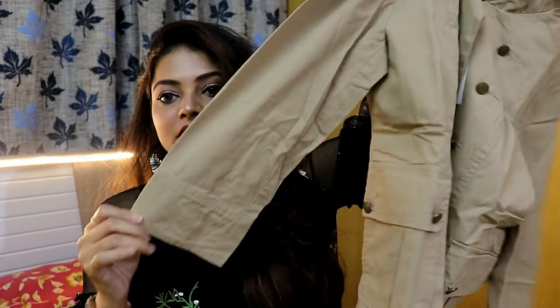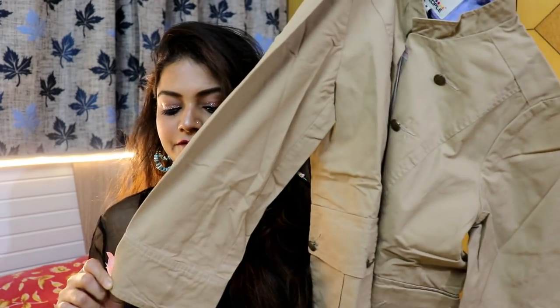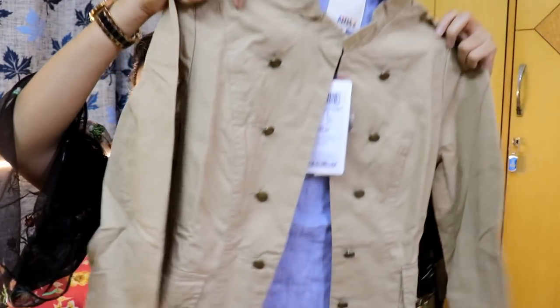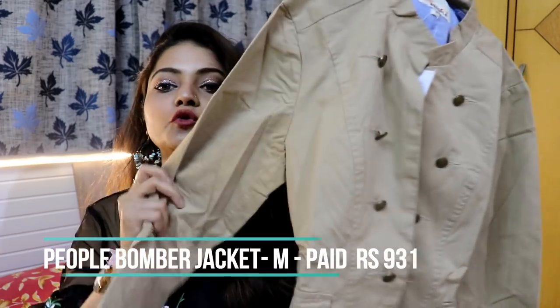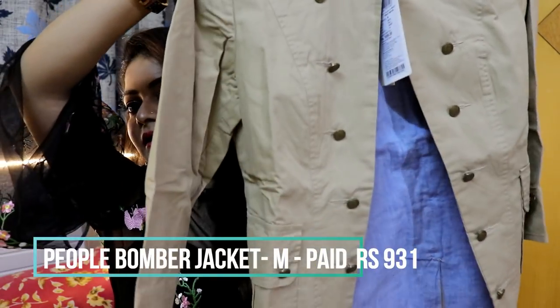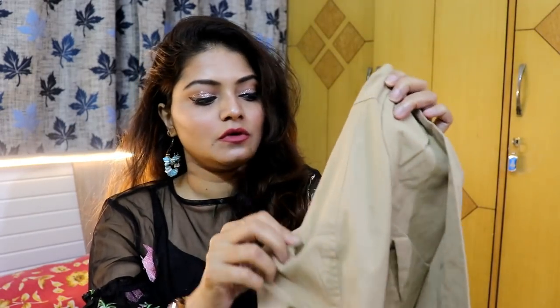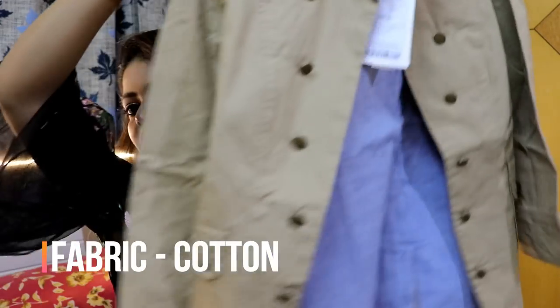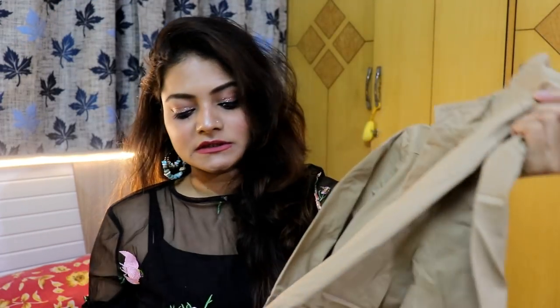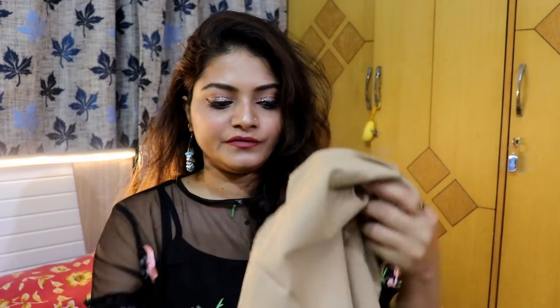The last jacket is also from People and it's in beige. It has three-quarter sleeves and button details, but those buttons are only decorative — you can't actually button it closed. There's a hook at the collar that you can open and close. This jacket really looks formal and is great for office wear in not-very-cold weather.